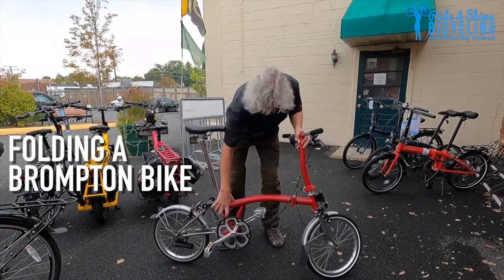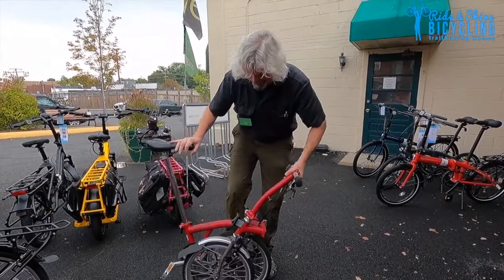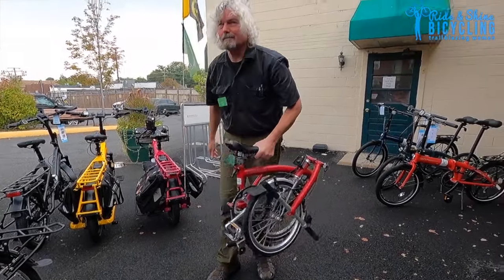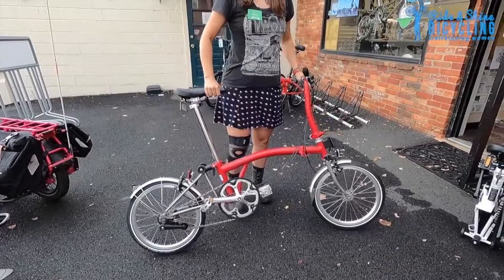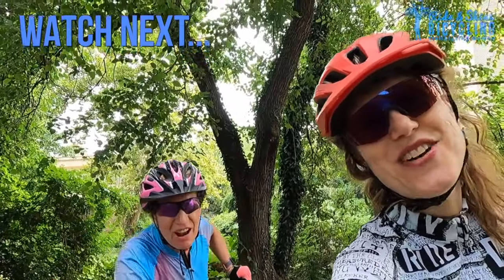Go! And then you just hop on, get on the metro, and get where you need to go. Hope to see you riding!